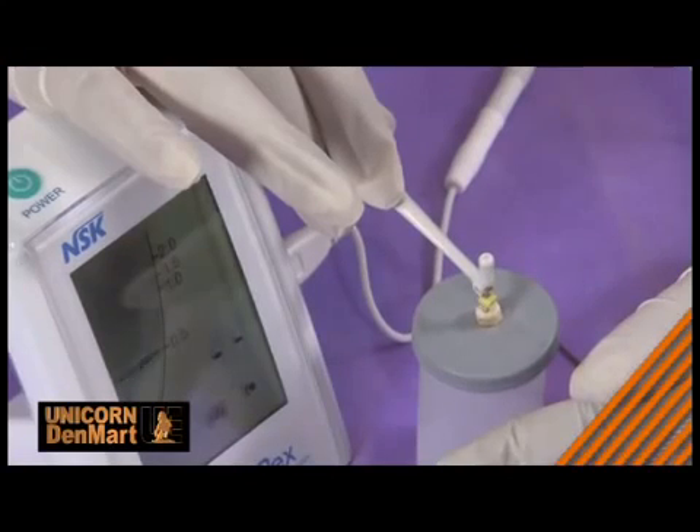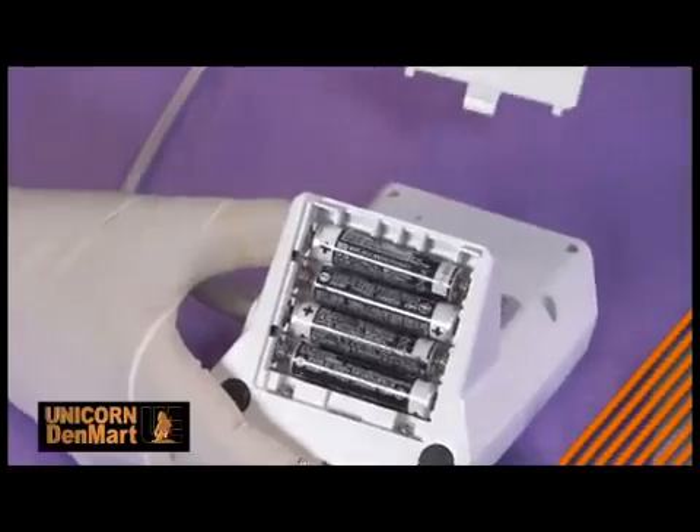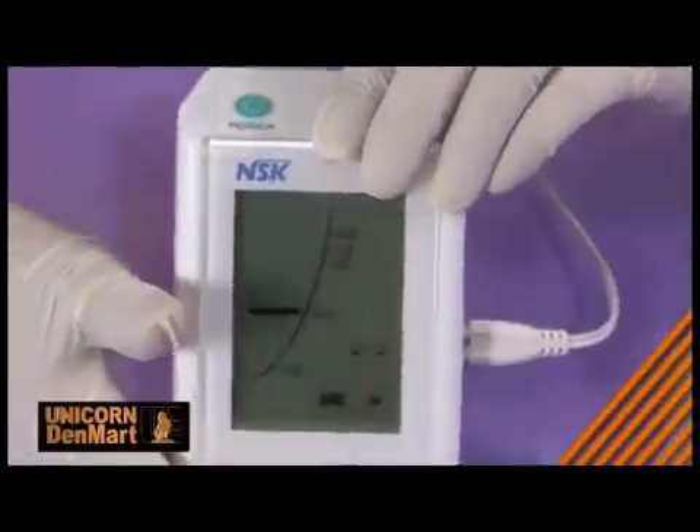Using superior digital technology, this compact and smart IPEX locator works on AAA battery operation and can be carried anywhere, whether it's a multi-chair clinic or a dental camp.